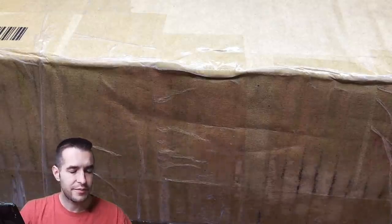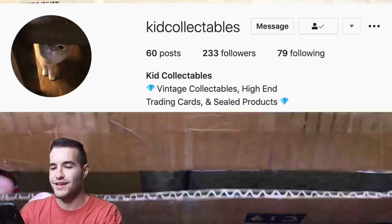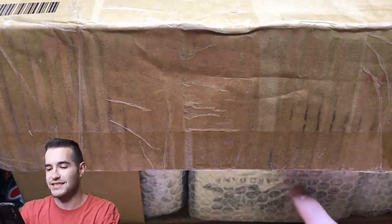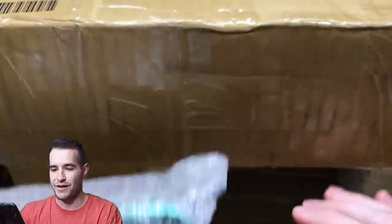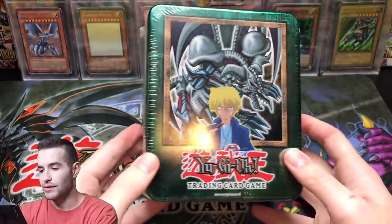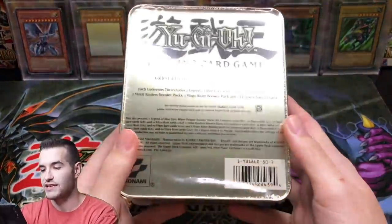This package was from Kid Collectibles on Instagram — I'll pop him up — he hooked me up with this awesome package. Alright, if you guys can see there, the first item is probably going to give it away. Let's see what it is.